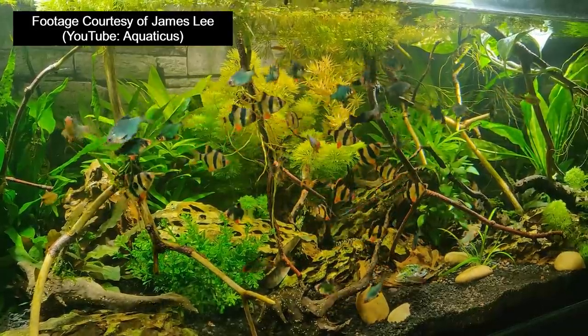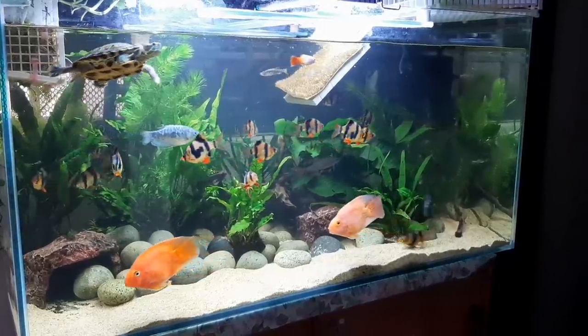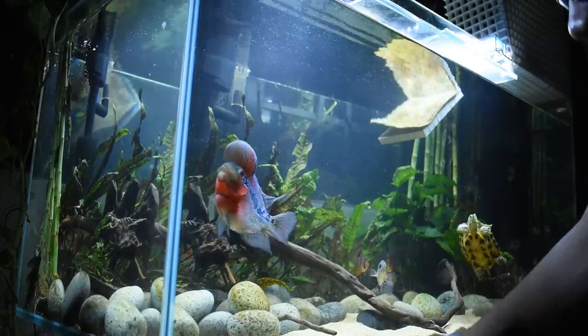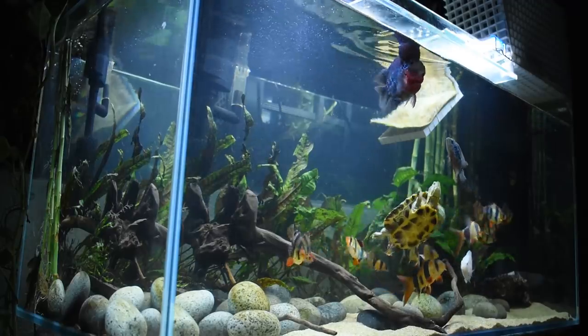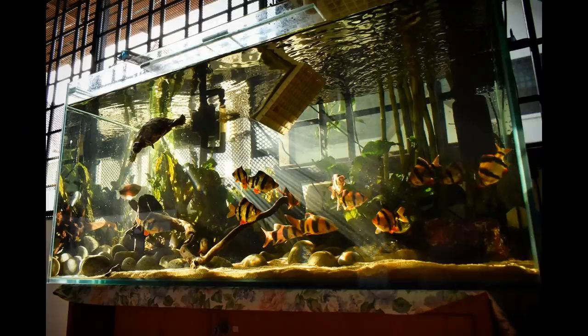Reason number one is their price. You can get them for really cheap — here in Singapore they are less than half the price of a neon or rummy nose. That works out really well because with this type of schooling fish you want big numbers. For $10 you can get enough fish to fill up maybe a 50-60 gallon aquarium, whereas spending that $10 on neon tetras would only fill a 10-20 gallon. You can spend less on fish and more on the aquarium itself — get a big one and fill it with nice driftwood and plants.